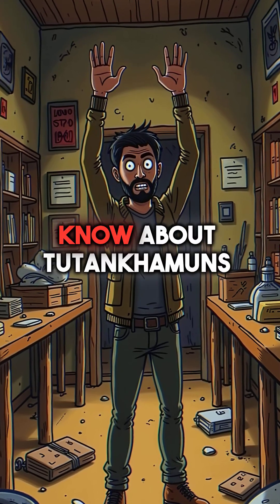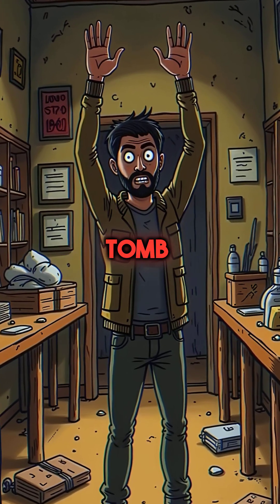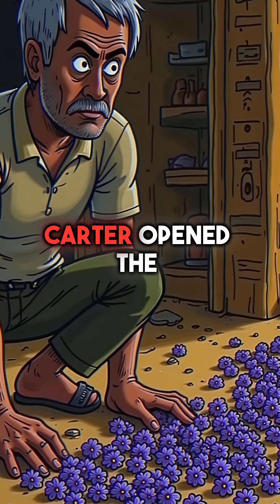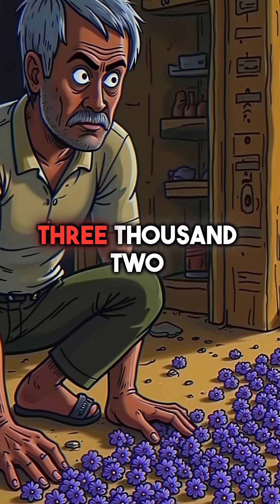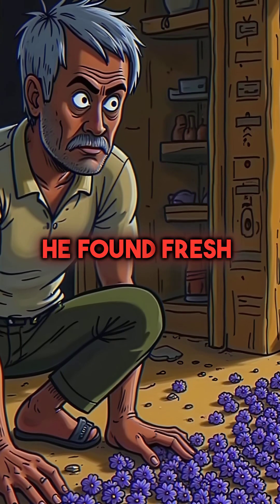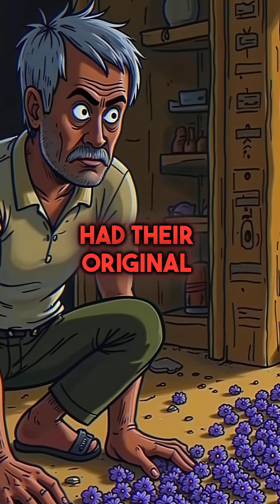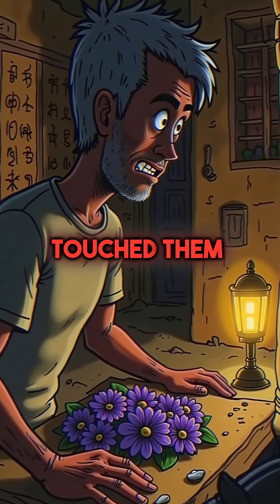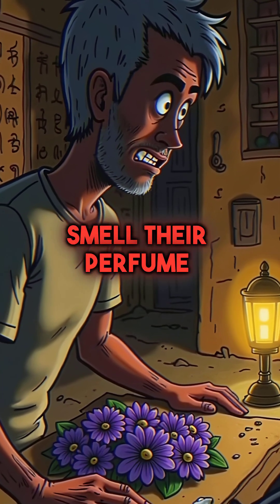Here are five things you didn't know about Tutankhamun's tomb that will blow your mind. First, when Howard Carter opened the burial chamber after 3,247 years, he found fresh flowers that still had their original colors and fragrance. The moment air touched them, you could actually smell their perfume.